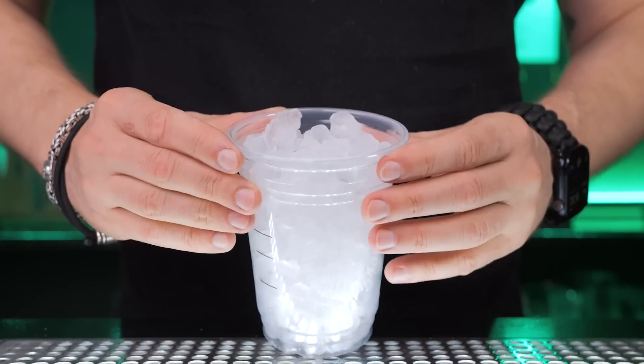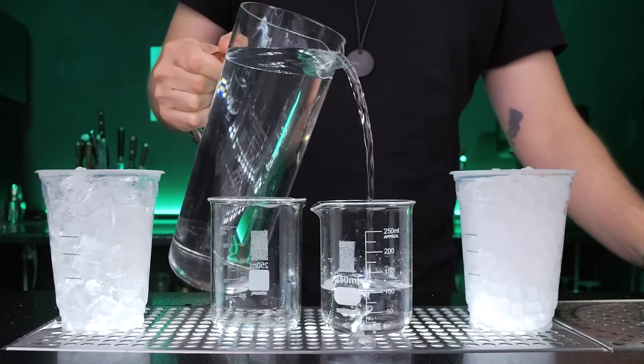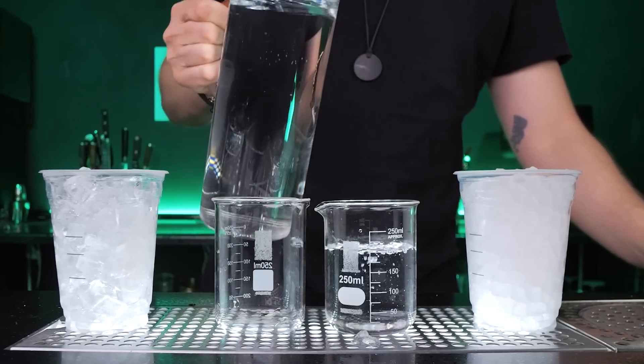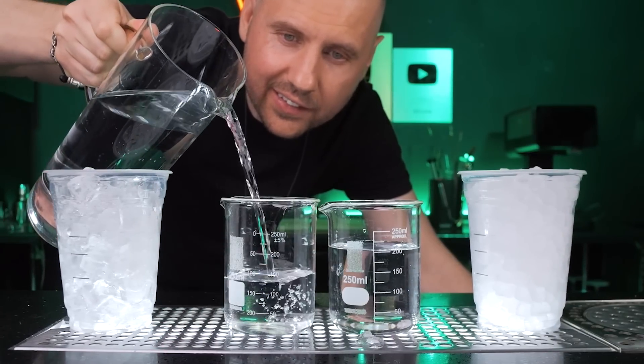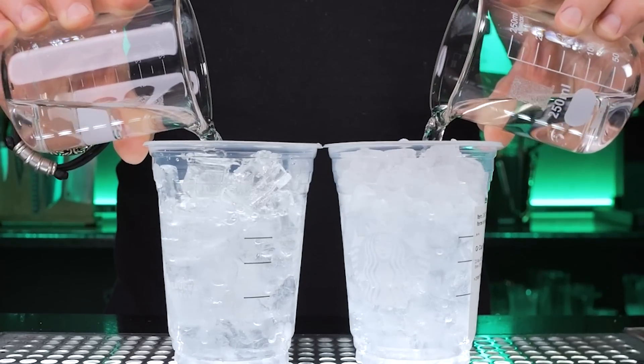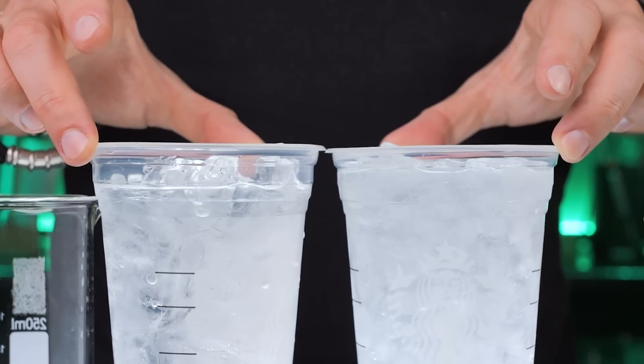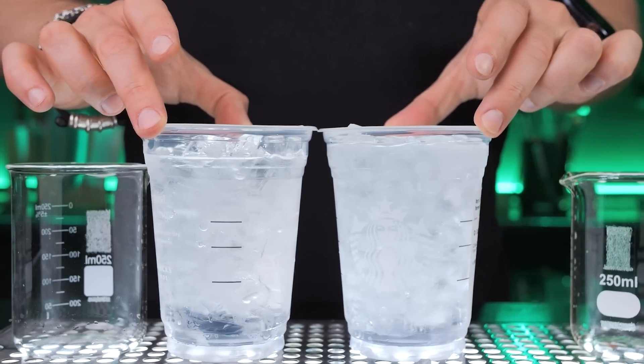Since nugget ice distributes better in the glass than larger cubes, you might wonder if that means you'll be getting less ingredients. I filled up two cups with different ice and added 200ml of water. Nugget ice and cubed ice do not significantly affect the volume of the cup's liquid — there was maybe a half-ounce difference.